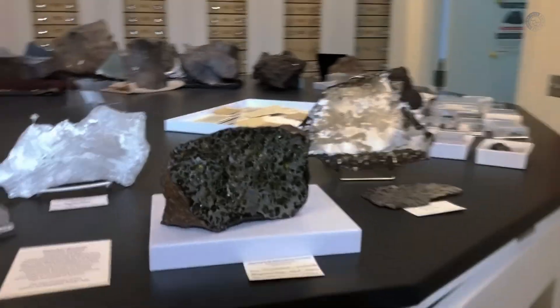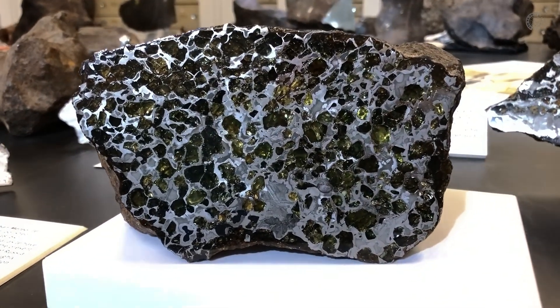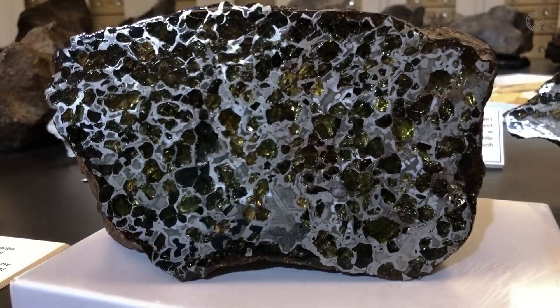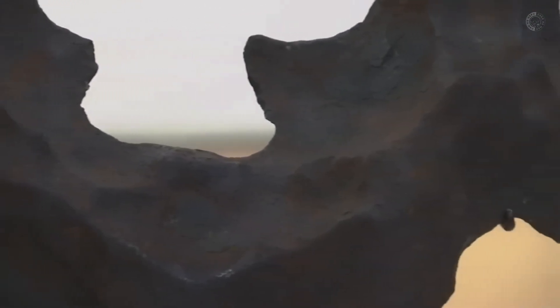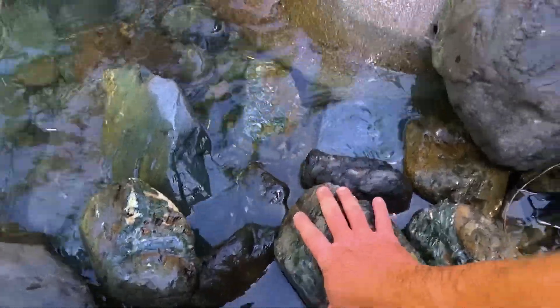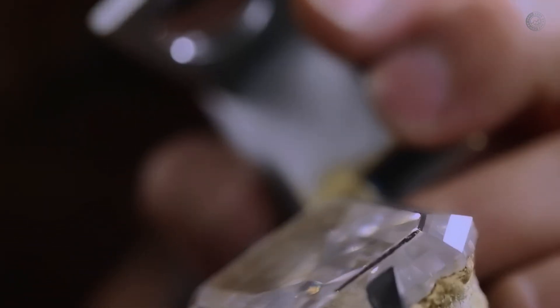But have you ever wondered if there are meteorites in your area? Take a closer look at the rocks you find. You may discover a meteorite, whether it fell recently or has been on Earth for millions of years, just waiting to be found. Be sure to analyze any suspicious rock carefully — it could contain a valuable part of our universe. If this topic has piqued your interest and you would like to delve deeper into the incredible world of gemstones, there are many videos here on the channel where you can learn how to identify different types of gemstones.